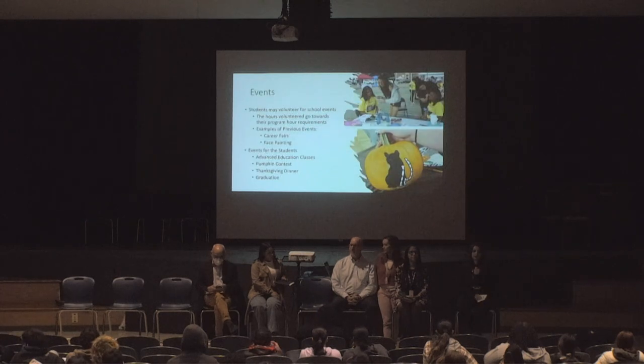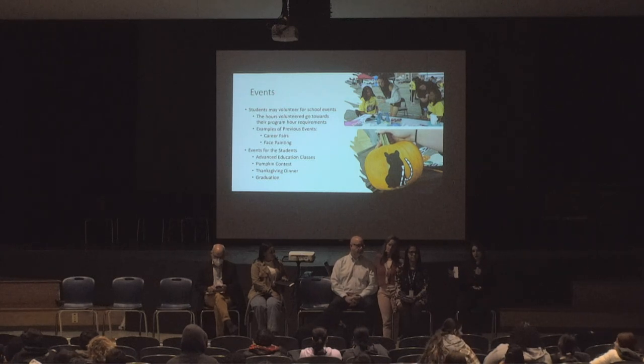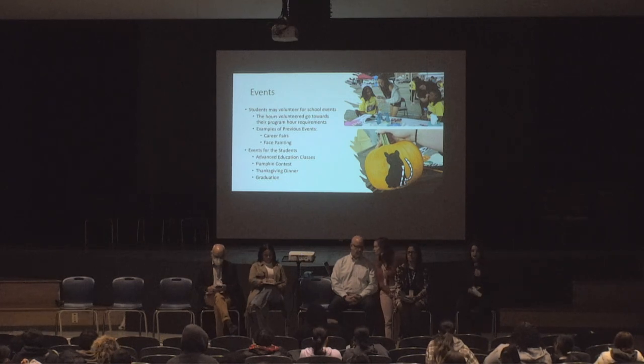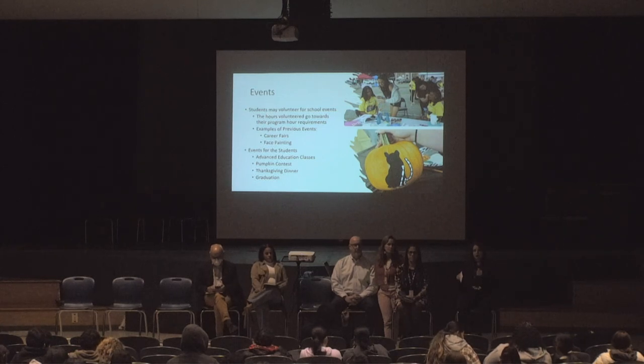We're big on events here. We have events that students can volunteer for, and they get hours towards their programs for it. This helps them get out in the field and interact with people. We also have events specifically for students, such as advanced education classes where experts in the field come in to share their expertise.